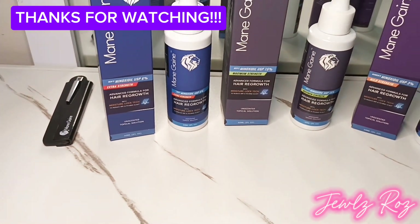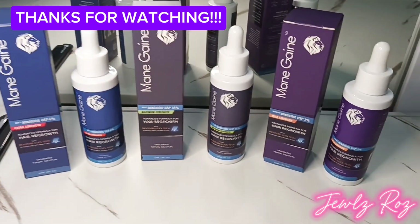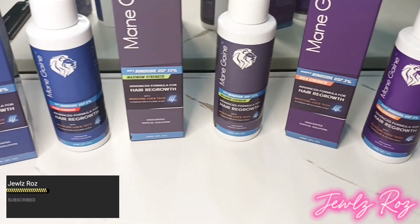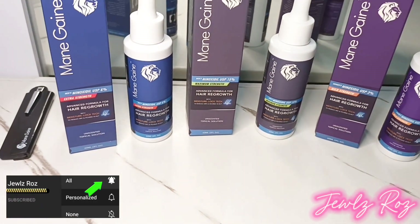Thanks for watching. Please wait for other videos — I'll be posting on the hair regrowth journey using Main Gain Minoxidil. Don't forget to like, share, and subscribe.